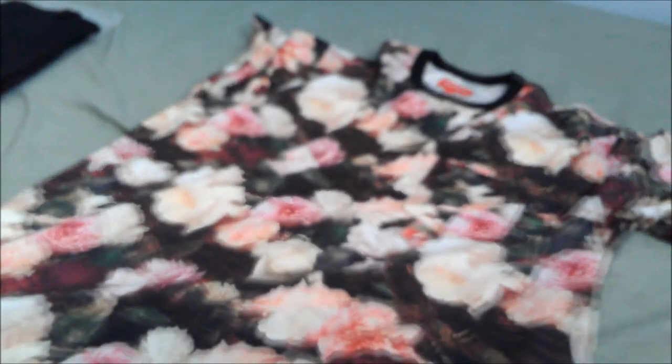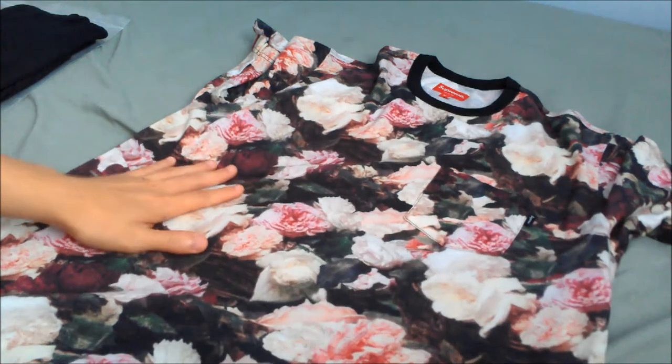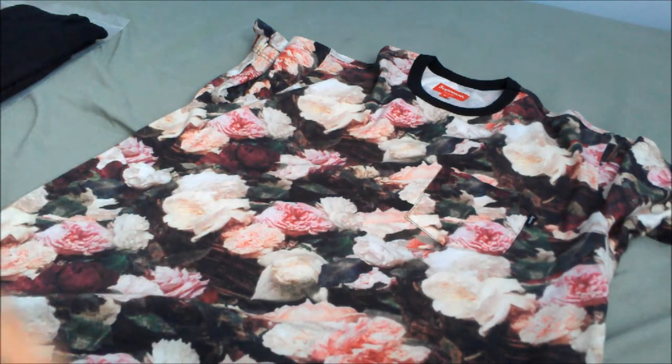Overall I think this t-shirt is a lot more versatile than the hoodie — it's definitely a lot easier to put into an outfit and easier to wear. It's very soft and comfortable, although it's a little bit on the thin side. Not too big of a deal since it is a spring/summer t-shirt. I recommend true to size — I'll have a fit picture in the description below.